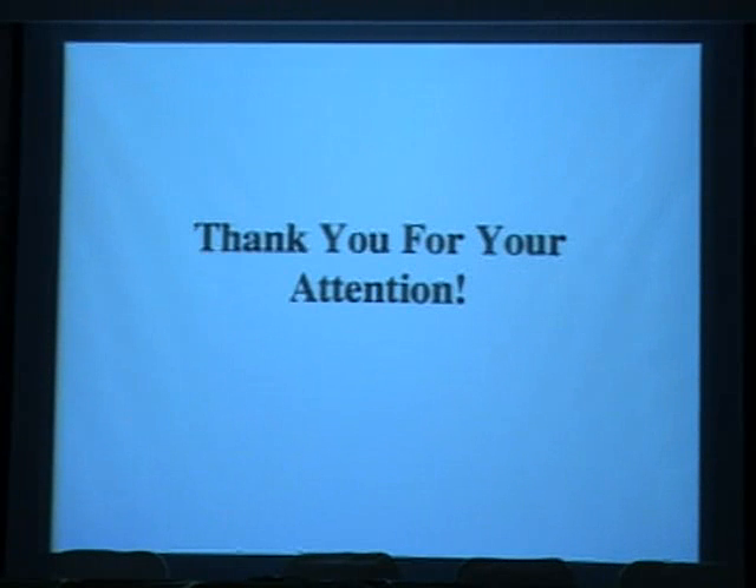Thank you, and good luck with the conference.